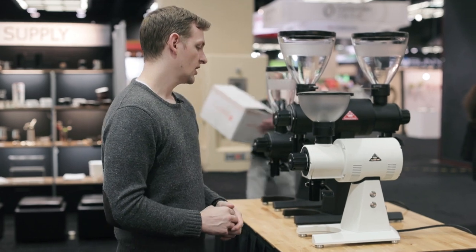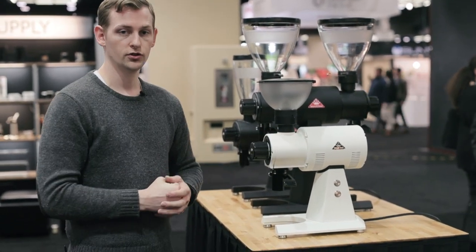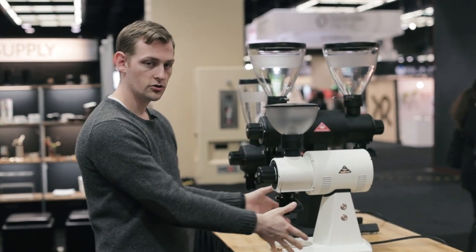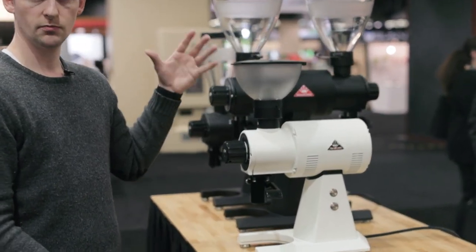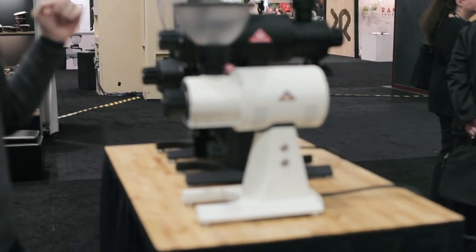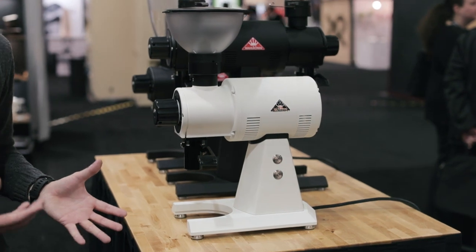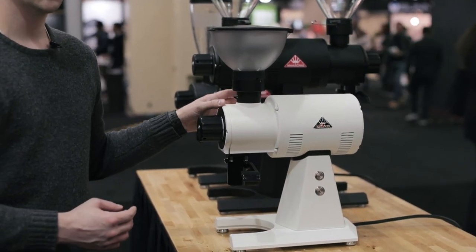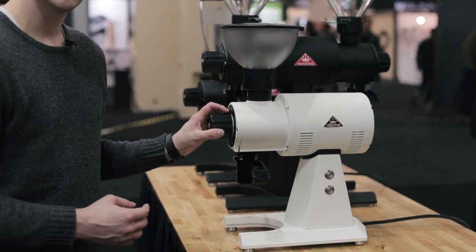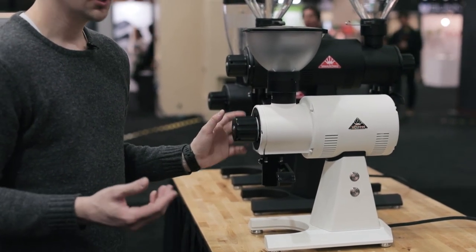We have the same motor and same burr set as the EK43, but a shorter stature — a shorter body. You can get either the short hopper or just a small one-kilo hopper. Almost everything else is the same EK43 that you know and love. We do have the updated pre-breaker as well as the updated shear plate inside, but both of those are already present in the EK43 being sold in the US.